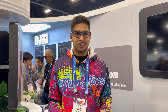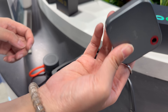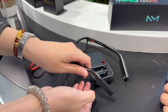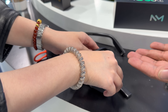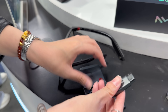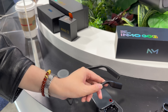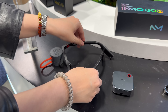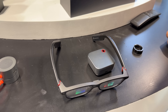You can also connect to your phone to take videos and pictures. The GO3 also features a charge case with swappable batteries — you can just take the batteries off and replace them, so you have power all the time.